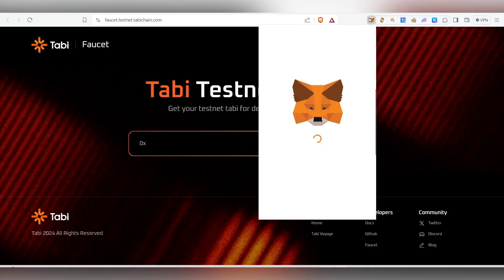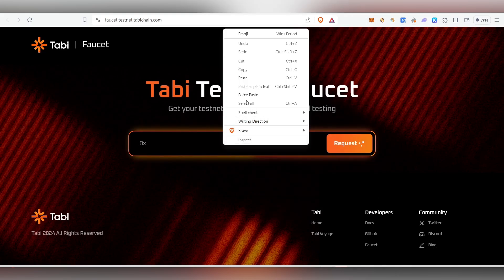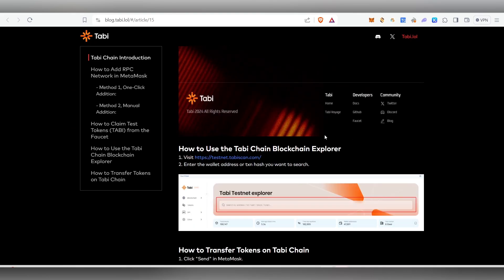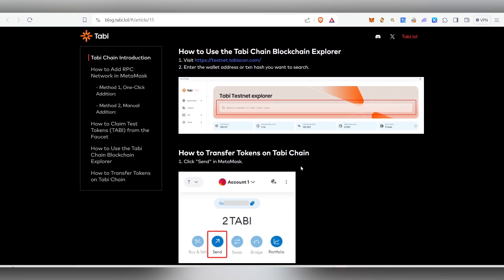Click on the Faucet, copy your MetaMask address, paste it in the faucet field, and click Request. Once you click Request they will send the tokens to you. I've already requested mine, so it says 'too many requests.' Once you have the tokens in your wallet, the next step is to send them to another wallet address.